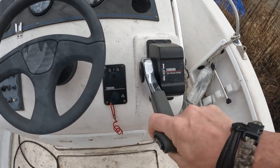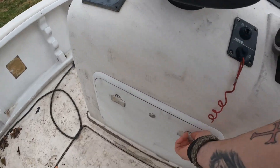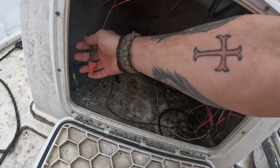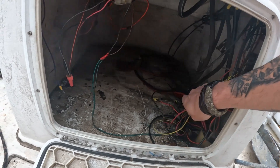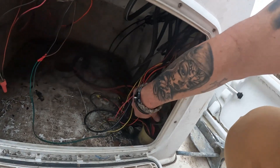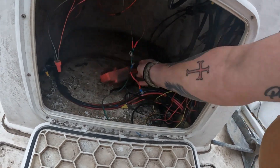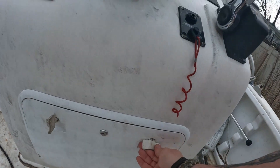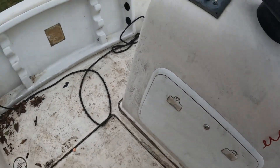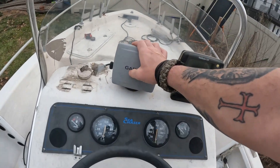The controls are working — we played with all that yesterday, good to go, kill switch is fine. Underneath here it is a wiring mess. He must have had a second battery. We're going to redo all the wiring and reroute everything, which is nice because there are some good holes here for routing. All the latches work, which is awesome.